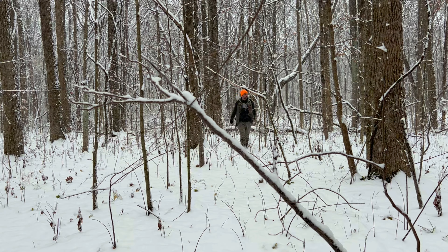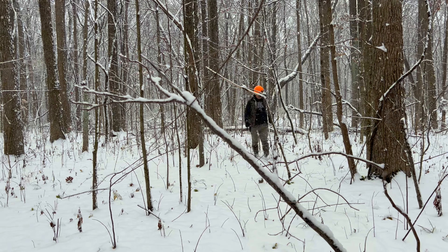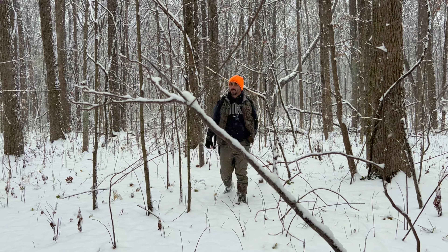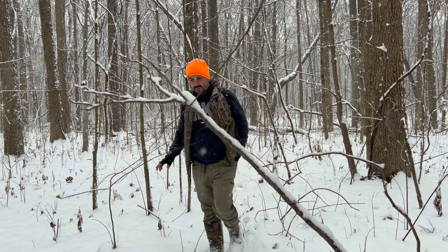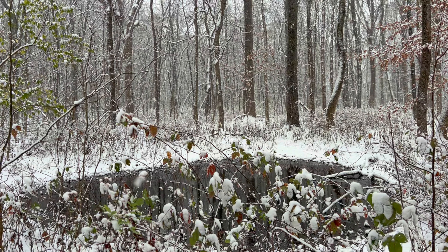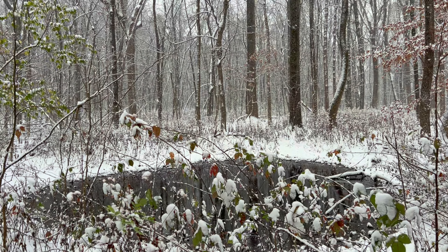I've gotten here before all the other mushroom hunters — I better hurry. This is the first snow of the year. I really don't know if I'll be able to find something today. I don't really even have a strategy. I just wanted to get out and see if it was possible.